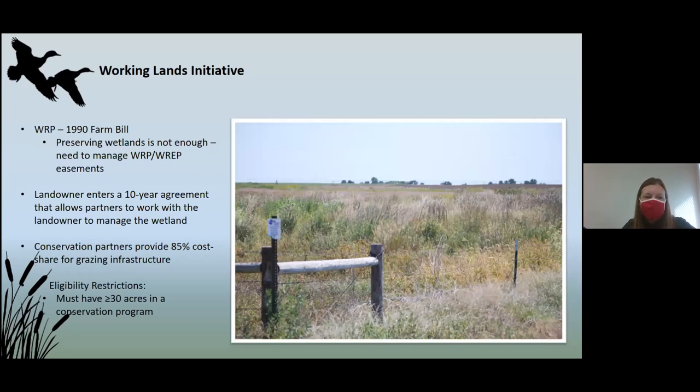In 1990, the Farm Bill passed the first Wetlands Reserve Program — an incredible achievement that allowed us to set aside wetlands for future generations and restore them so they'd be valuable for wildlife. Unfortunately, what we discovered is that preserving them is not enough. A lot of these wetlands evolved with disturbances — whether that was bison grazing or fire — in order to rejuvenate them. Without that, they were starting to look like fallow fields. So the Rainwater Basin Joint Venture and partners decided to help landowners manage these wetlands to see benefits to the plant communities.